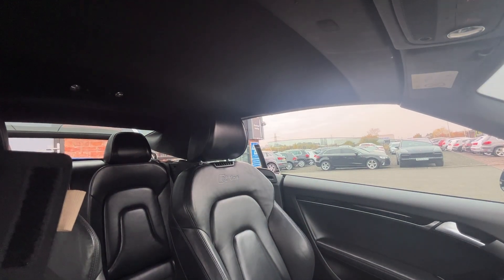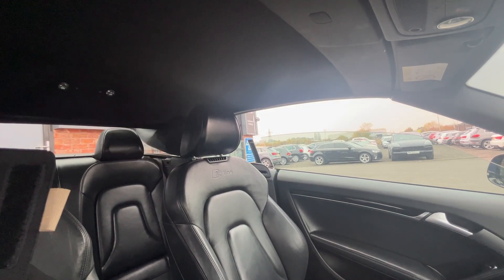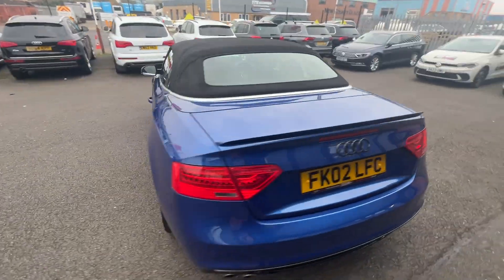Very fast roof operation in these — see the climate control switch back on now the roof is up. There we go. And there you have it.